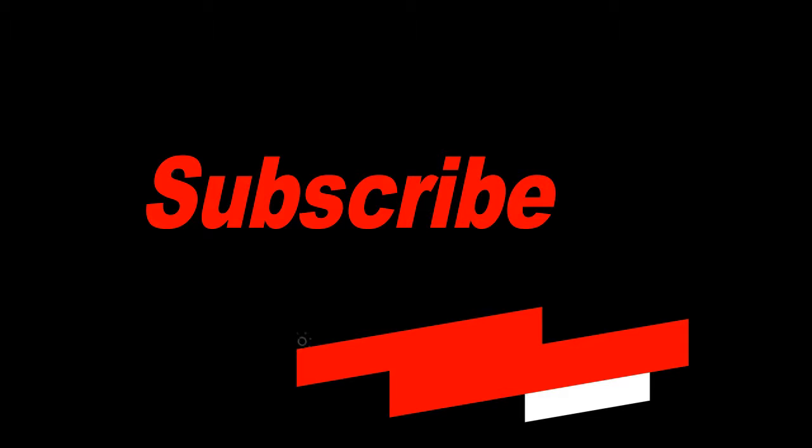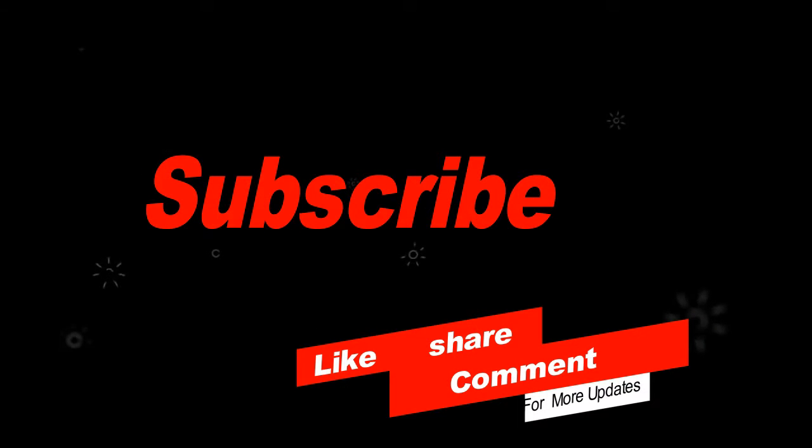Thanks for watching. A humble request: one, subscribe to my channel; two, like; three, share with your friends and family; four, comment on the video.